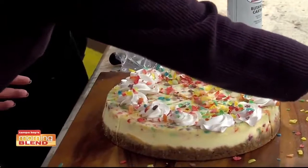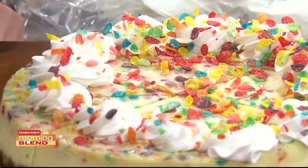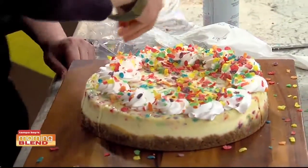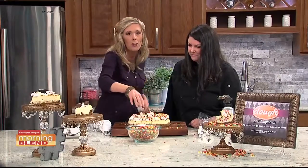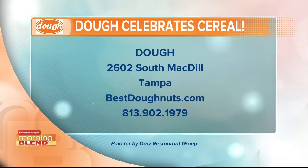Now the question is which one of the floor directors is going to be able to clean up all the Fruity Pebbles that just went everywhere. But hey, we're going to bribe them with cheesecake, so hopefully it'll be a win-win. Celebrating National Cereal Day with cheesecake — best of both worlds. There's the information for Dough. If you haven't checked it out yet, bestdonuts.com. Always good to have you in the house — thank you!